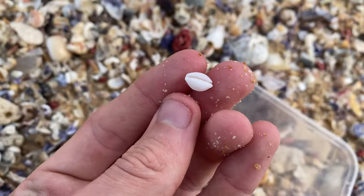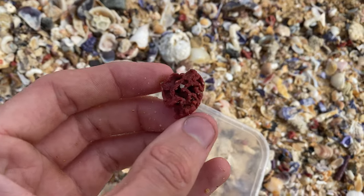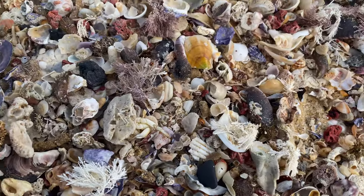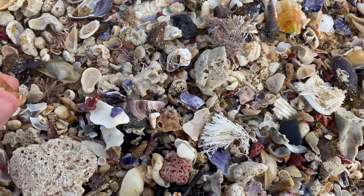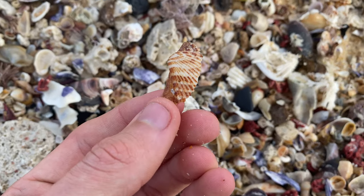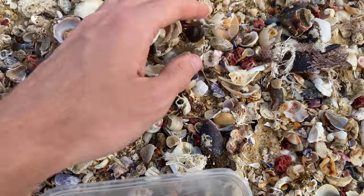Got a bean cowrie there — that was a nice little surprise. That's a big bit of red coral as well, I'm going to take that. This is a nice little spot. Got a turkey wing — pretty sweet. Don't find those often at all. Don't know why — I just don't have luck with them, I guess.